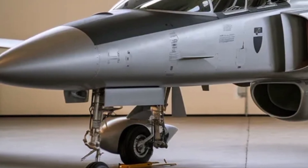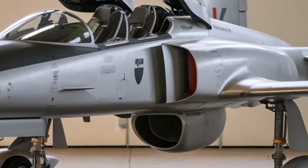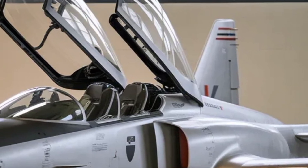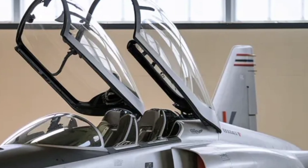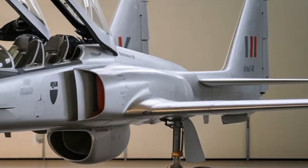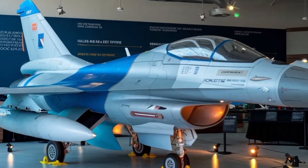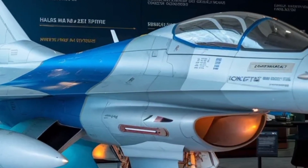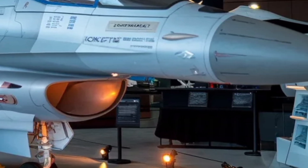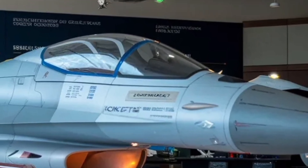A key question many will ask is: when will I actually see it? The timeline for the MK2 is still in flux. According to recent updates, the prototype rollout is expected by end of 2025, with first flight in early 2026. Initial operational clearance is projected around 2028, with full series production beginning 2029–30. That means while this aircraft is very real, if you're hoping to see squadrons flying it, you may be looking toward the early 2030s. It's coming, but patience is part of the story.